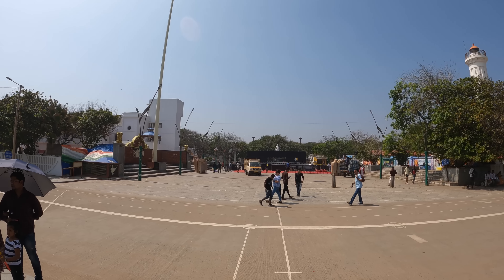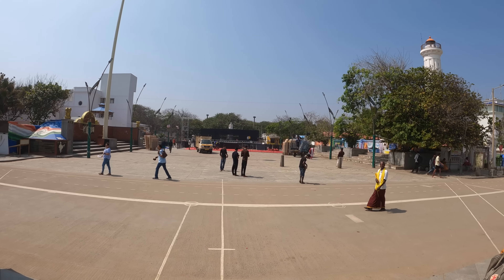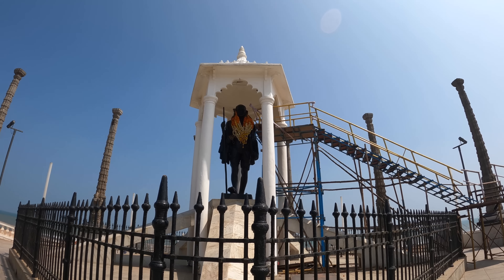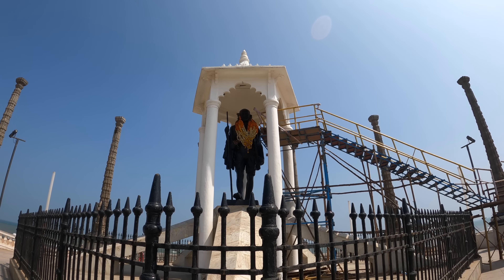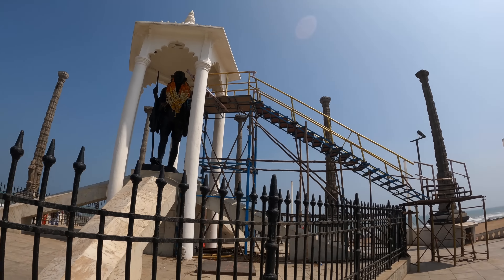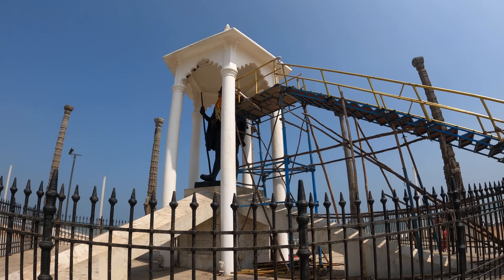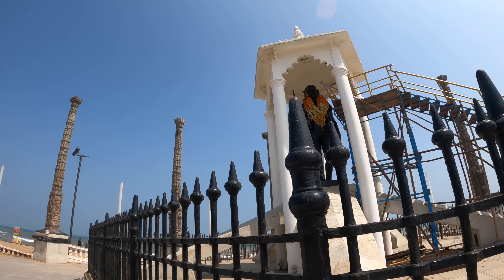Just outside of the bazaar it looks like they're sort of building a stage here — maybe there will be a festival going on later this week. Here we have a giant statue of Gandhi, and all of the flower garlands that we've been talking about in the last few videos are wrapped around the statue. There's even a staircase for people to get up and place garlands onto the statue of Gandhi.